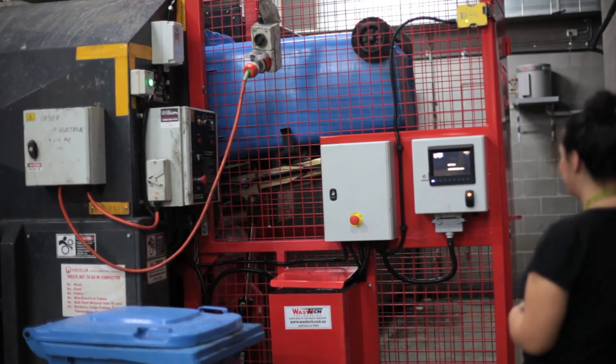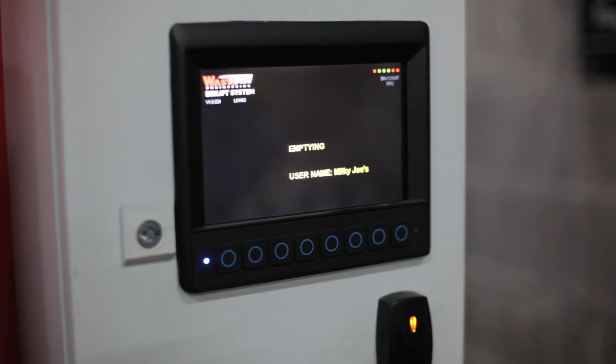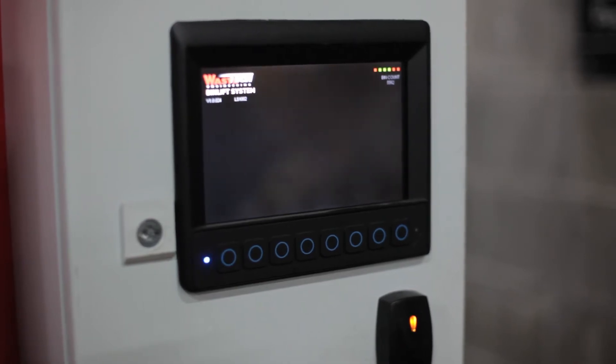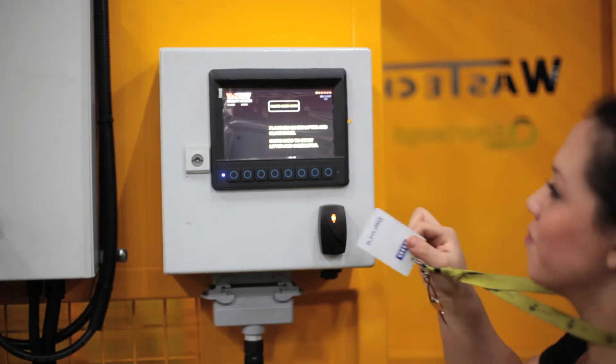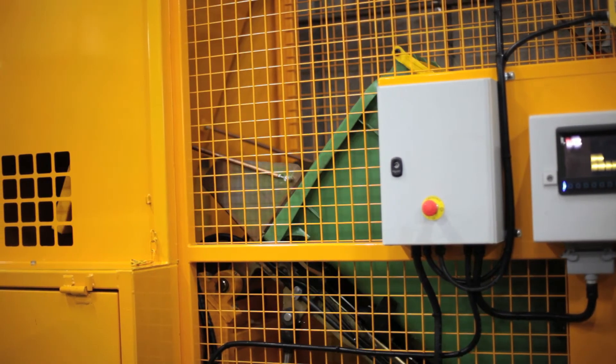The bin lifters themselves were fitted out with a computerized unit. So with these components working all together — the computer, the swipe card, the lifter itself — we were able to achieve our goal, which was to weigh each individual bin as it's being emptied into the compactor.